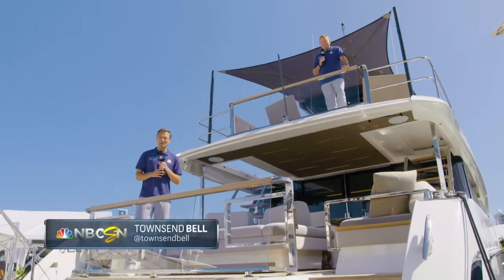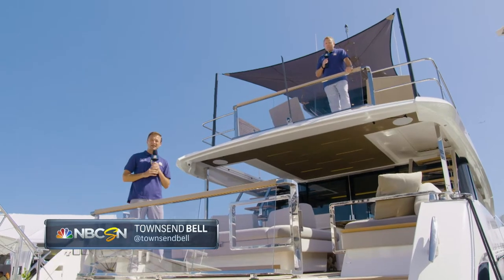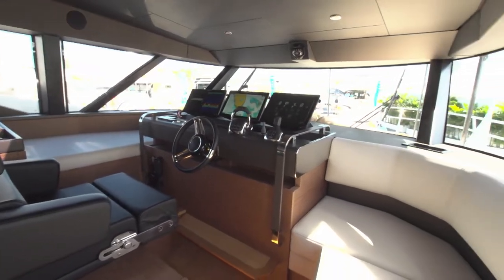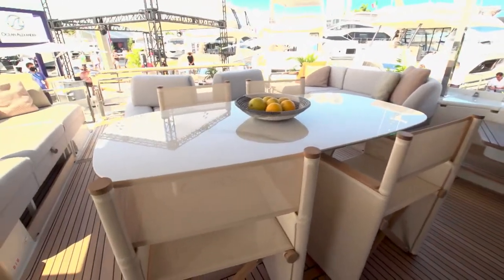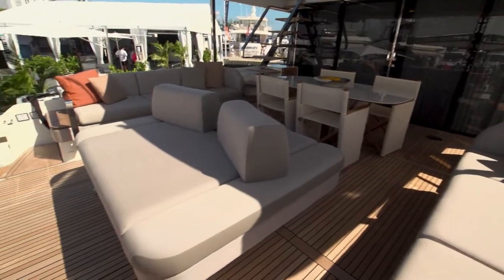This is a game-changing boat for this brand. You see the very dramatic design change up front with the raked windshield. As a captain, that's the way to go — no glare, and it's really easy to enjoy the tremendous visibility. But this boat is all about luxurious outdoor spaces to enjoy. It really is like a superyacht, but in 70 feet.